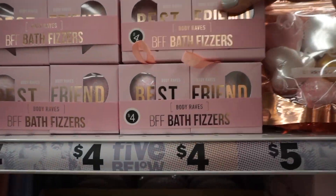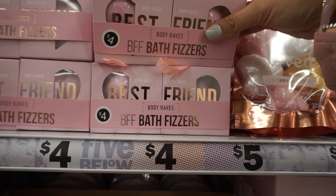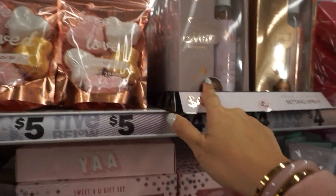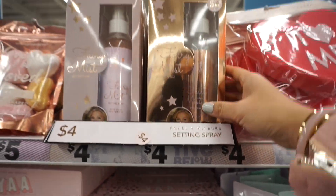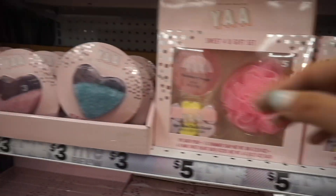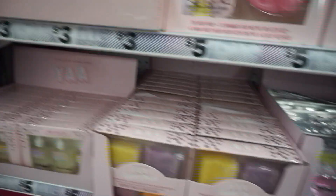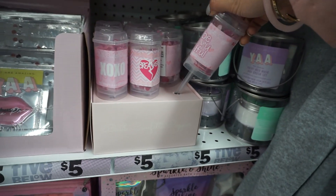One of the new things I see here are these Body Raves BFF Bath Fizzers for $4 — heart-shaped bath fizzers. There's also a Fairy Mist setting spray, and heart sponges — cute. Some new bath gift sets, and I think these are bath crystals for $3. They have tons of stuff for Valentine's.